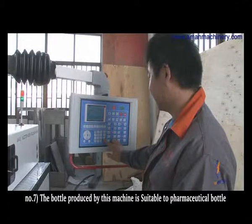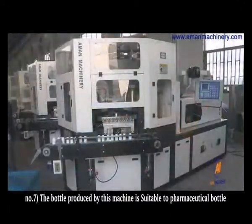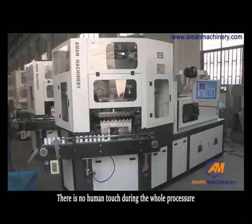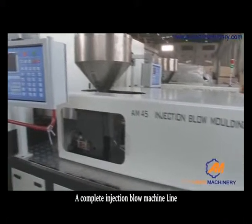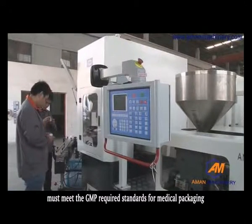Seventh, the bottle produced by this machine is suitable for pharmaceutical bottles. Because it runs automatically, there is no human touch during the whole process. A complete injection blow machine line must meet the GMP required standards for medical packaging.